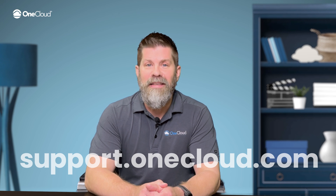Elevate your brand and streamline your customer interactions with OneCloud Voice Studio today. Just click on the Voice Studio icon in your OneCloud Portal to get started. Want to learn more? Visit support.onecloud.com and get connected.